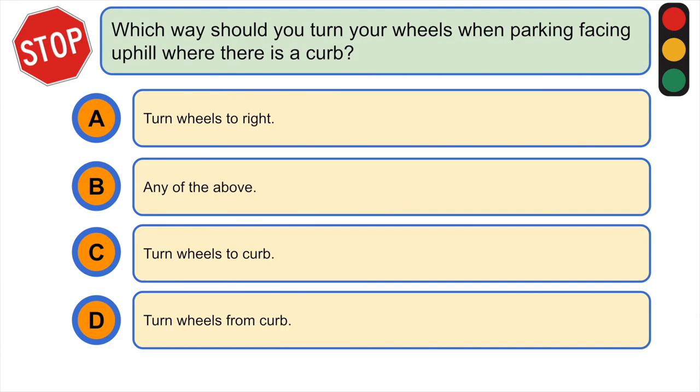Which way should you turn your wheels when parking facing uphill where there is a curb? A) turn wheels to the right, B) any of the above, C) turn wheels to the curb, or D) turn wheels away from the curb. The correct answer is D) turn wheels away from the curb.